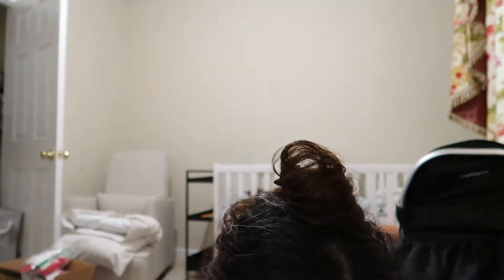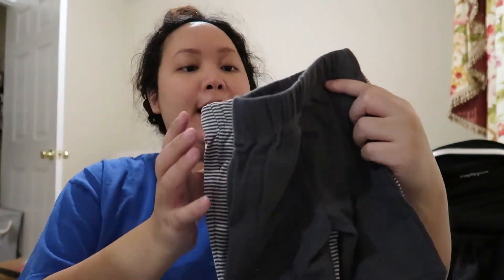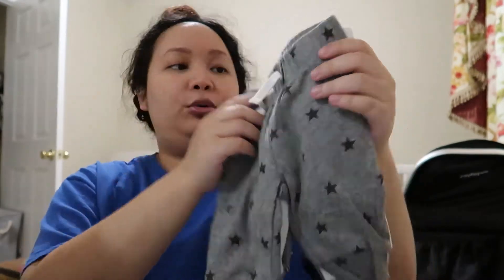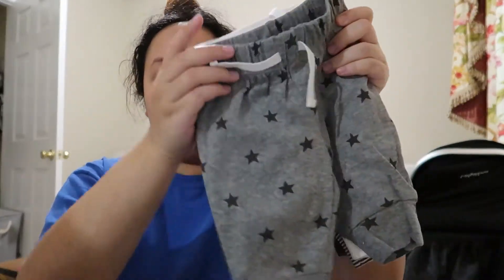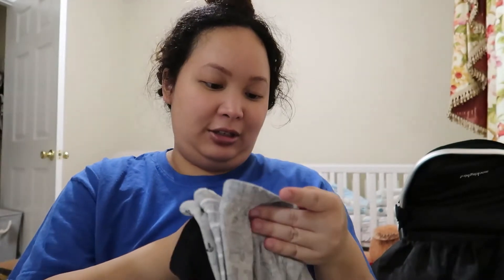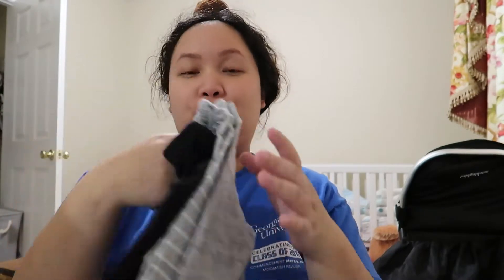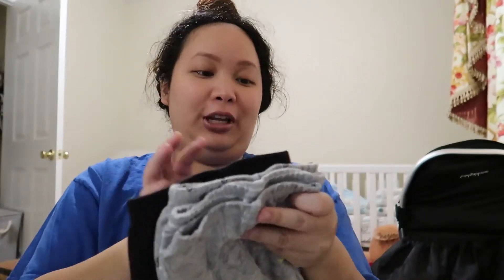We also got him some little pants — newborn and zero to three months. These are two separate orders: the first was a four-pack of zero to three months Amazon Essentials, and then these little ones are newborn size from Simple Joys by Carter's. I literally cried yesterday sitting there looking at these — they are so small. I can't wait for him to be here.